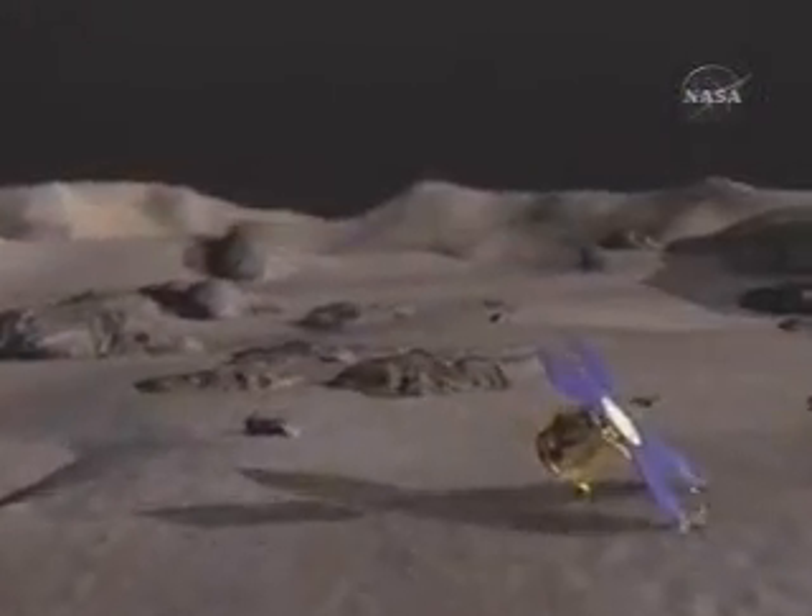NASA's Discovery Program has achieved groundbreaking science within strict cost and schedule caps. The President and I are both very, very proud of your accomplishments, and the entire country is just reveling in your success. We all congratulate you.